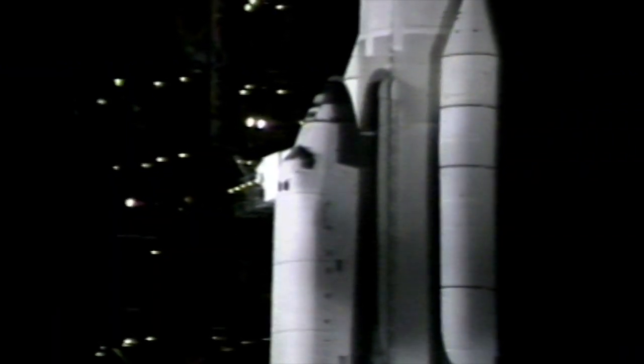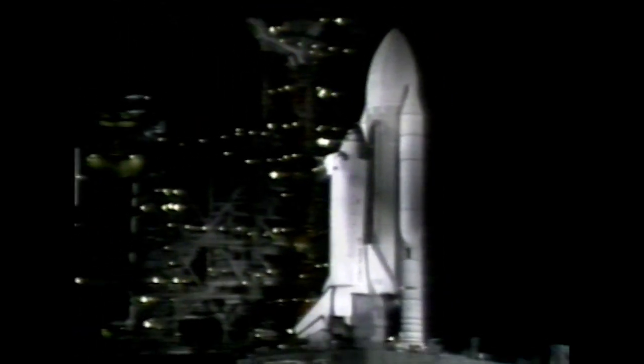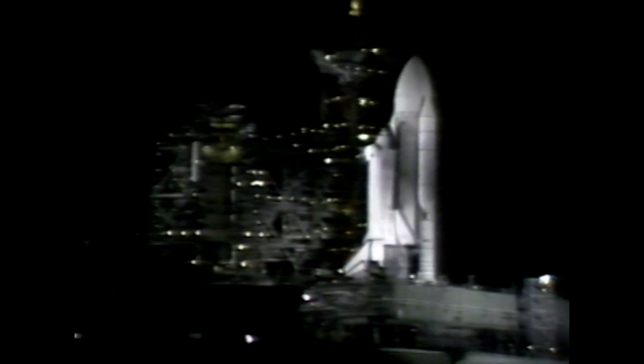Late Monday evening, the space shuttle Columbia came out of hiding. Until then, the orbiter had been linked umbilically to the rotating service structure, providing liquid oxygen and hydrogen for Columbia's fuel cells. The retraction of the RSS revealed the gleaming white body of the world's most unique spacecraft.